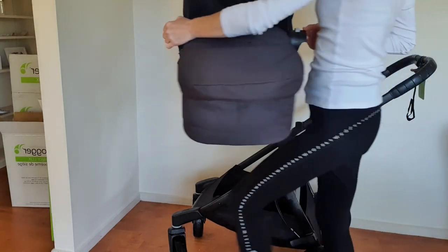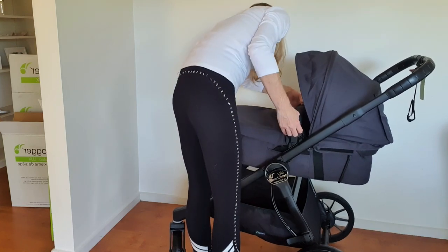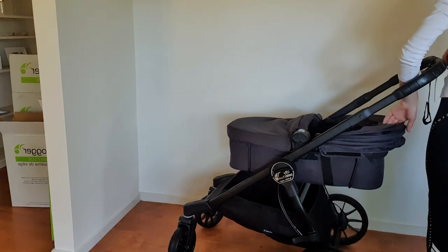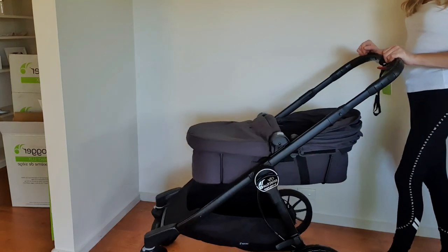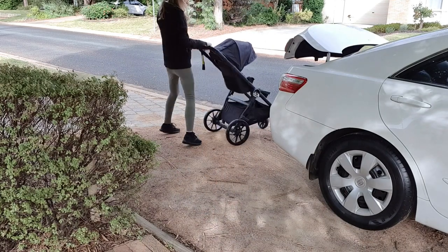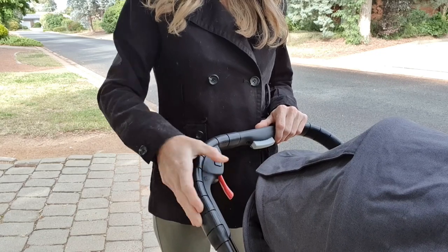The City Select Luxe has the ability to be used with over 20 combinations with the use of certain accessories. The side handbrake has a hand-operated decelerating brake as well as a parking brake, which you just engage by pushing forward like that.